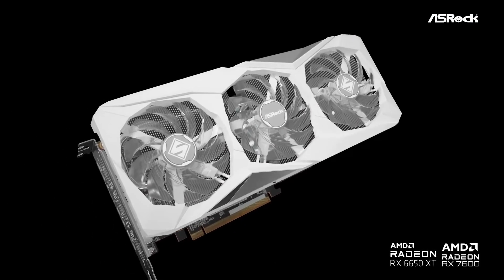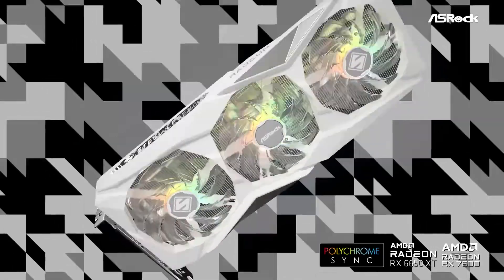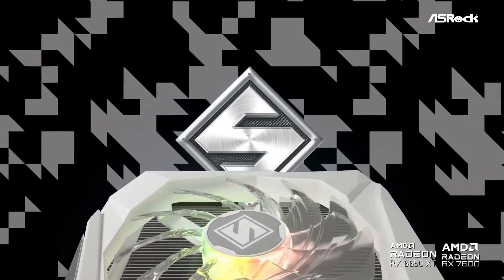Moreover, the card's durable construction and energy efficiency make it a practical choice for long-term use. The RX 7600 is a versatile GPU that excels in balancing performance, thermal management, and usability, making it an excellent investment for any budget-conscious gamer.